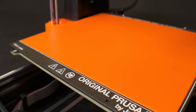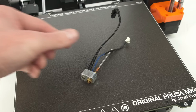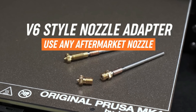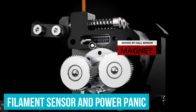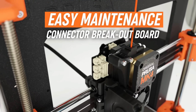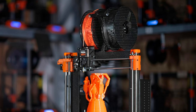Changing nozzles doesn't have to be a chore anymore. With the quick-swap nozzle system, it's just a matter of loosening two thumbscrews, so even switching materials or nozzle sizes means minimal downtime. Safety is also taken up a notch, with features like the filament sensor and power panic, which pauses your print if there's a power cut — saving you from potential mishaps. These intuitive features make sure that even problematic filaments like flex are easy to handle.